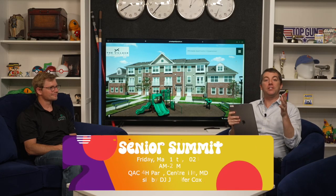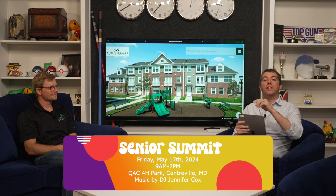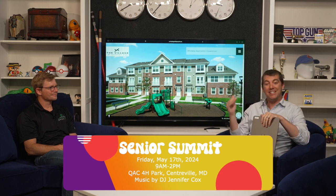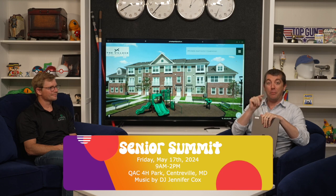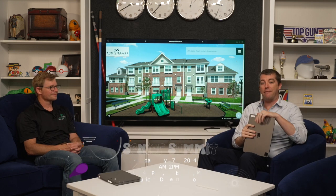It's that time of year again — time for the Senior Summit, the 19th anniversary. We're excited to share some information with you today. Before you go to the Senior Summit on May 17th from 9 to 2, let's talk to one of our amazing sponsors who's going to be at the event.